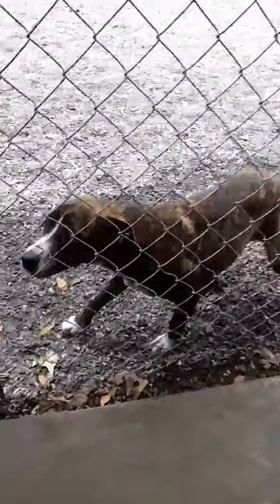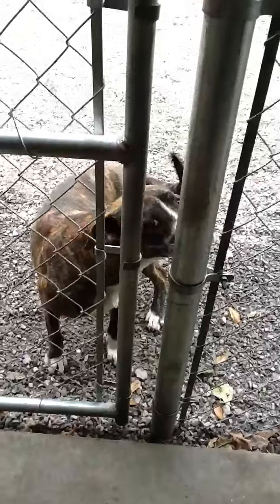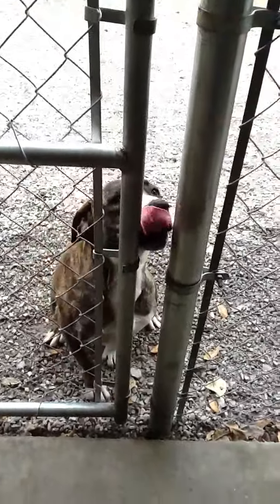All right, we have Bella. She's spayed, heartworm negative, loves other dogs. She actually smiles. Bella! And she's been here for a very long time.